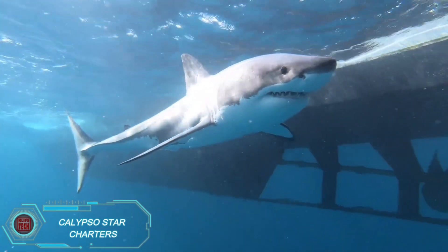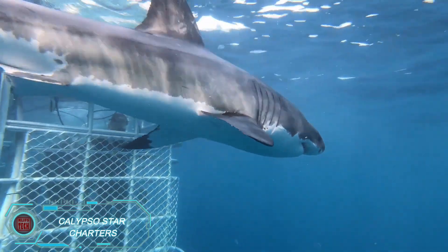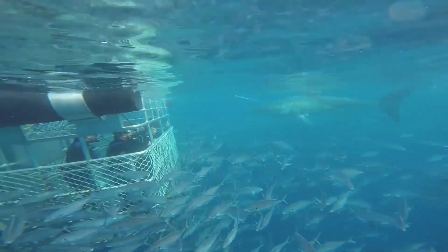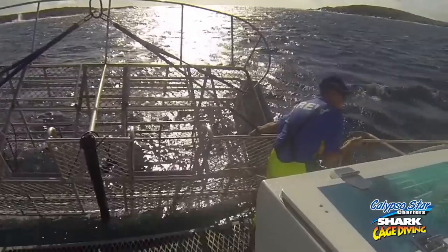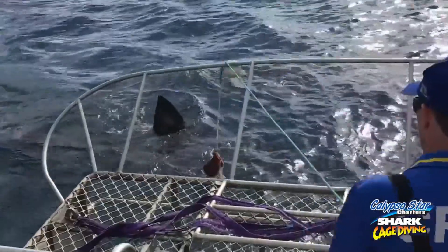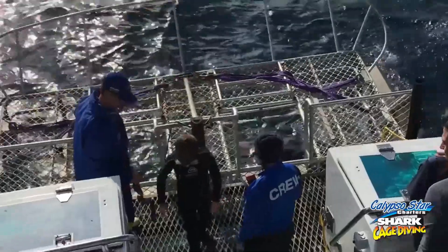For a thrilling underwater adventure, try cage diving with great white sharks in Australia, courtesy of Calypso Star Charters. Dive into the ocean and come face-to-face with these incredible predators, some as long as 4.8 meters. If you don't spot any sharks, the company gives you a $300 voucher toward another dive, making it a fair deal considering the $563 price tag,